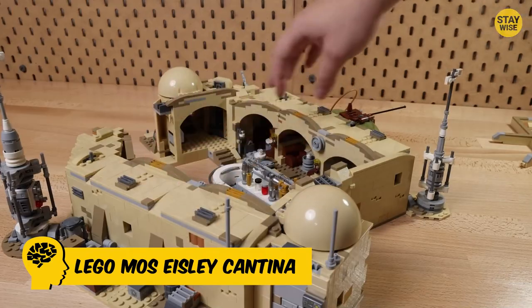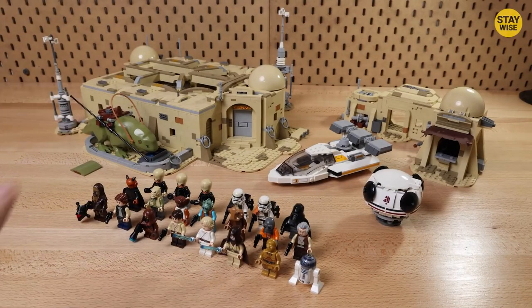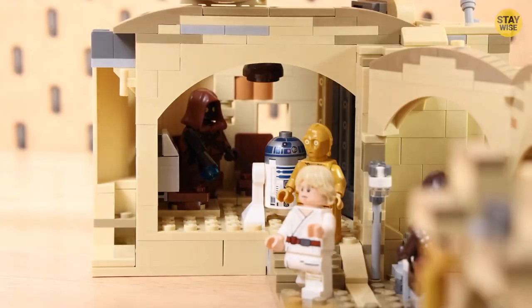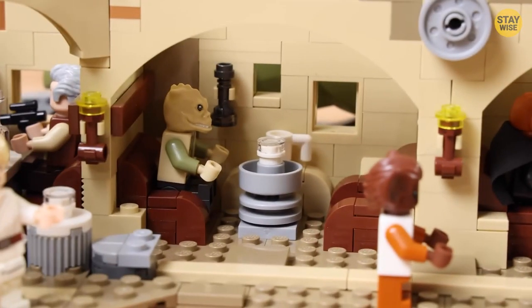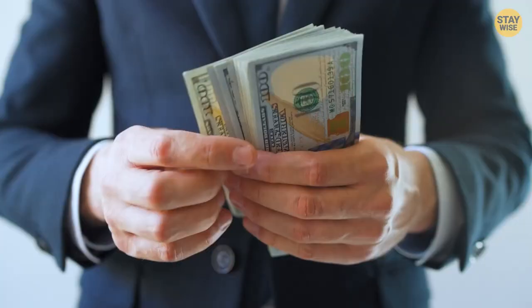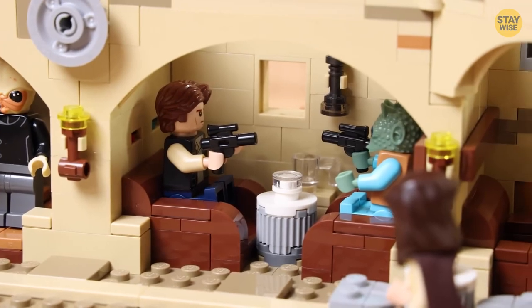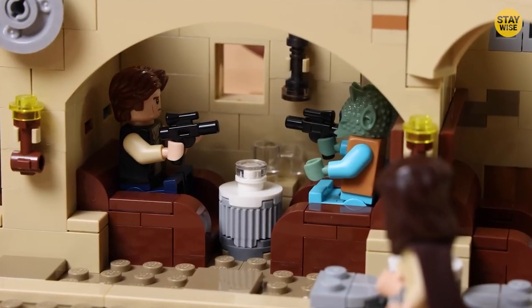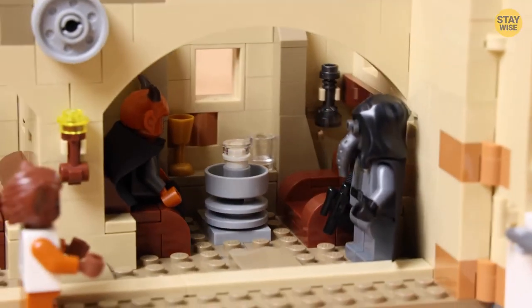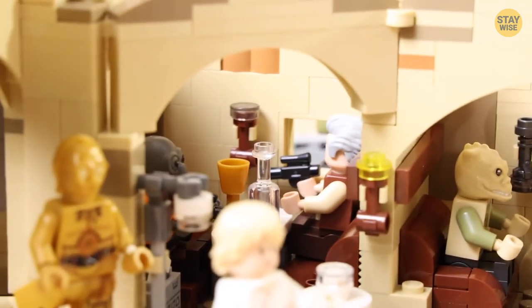Number 5: Lego Mos Eisley Cantina. Released in 2021, this massive set has 3,187 pieces and 21 minifigures, many of which are exclusive to this set — it's no wonder the Cantina had a hefty $400 price tag, but for many fans it was worth every penny. This set is the ultimate way to recreate nearly every Mos Eisley scene from A New Hope: you could reenact Han Solo shooting Greedo first, watch Garindan sneaking around in the shadows, and see Dr. Evazan with Ponda Baba, whose arm is technically removable.